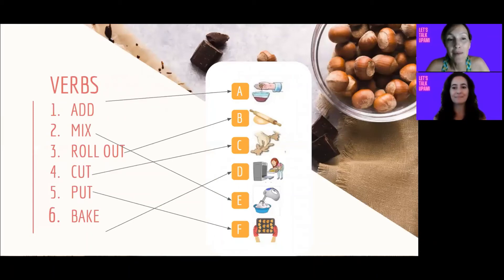Aquí lo que podemos ver son las respuestas. Vamos a ver si cada una acertó: 1 — add, A; 2 — mix, E; 3 — roll out, B; 4 — cut, C; 5 — put, F; and 6 — bake, D. Las repasamos un poquito en castellano.